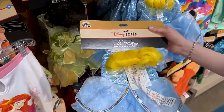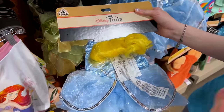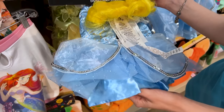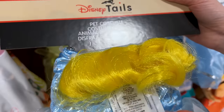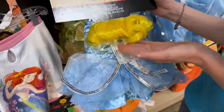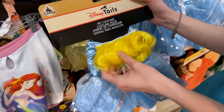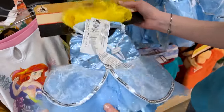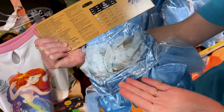ML and I's tradition is to check out the pins first, but I got so distracted by this. What is this? It's a little pet costume and you can already guess by the yellow hair — it's Cinderella. So your dog or your cat, it says pet, can wear Cinderella's hair and Cinderella's dress. This is too funny.